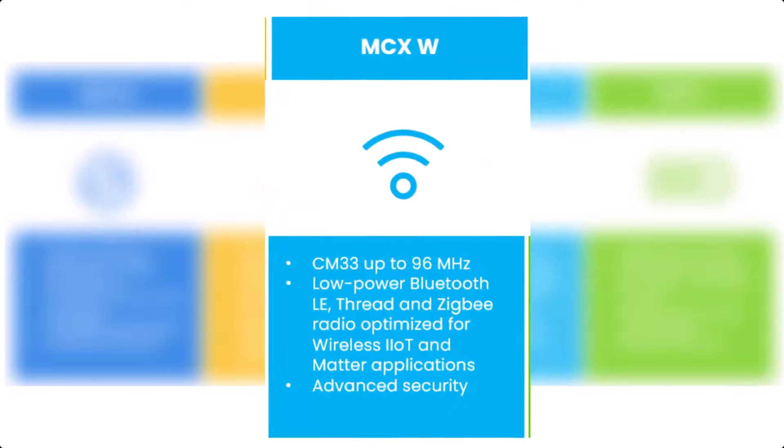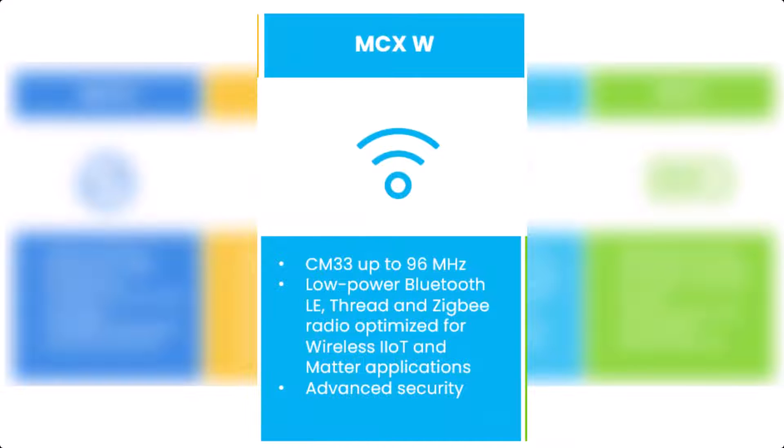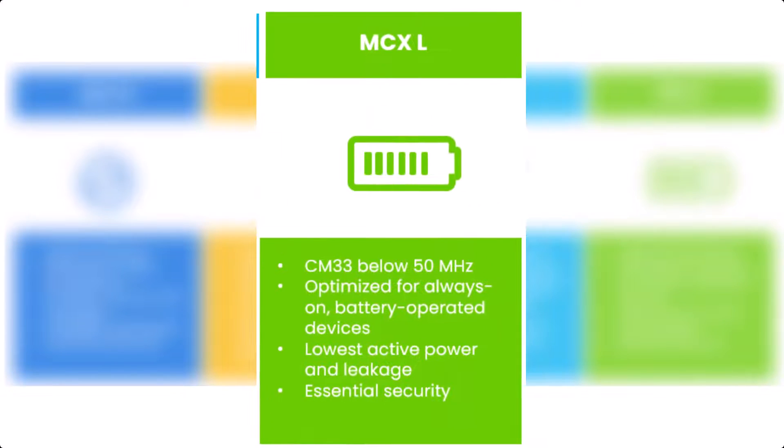Then we have the MCX-W, and this is their wireless MCU, enabling Zigbee, Bluetooth Low Energy, Thread, and Matter protocols. And at last, the device that is not yet launched is the MCX-L, and this is their low power MCU targeted for battery-driven applications.